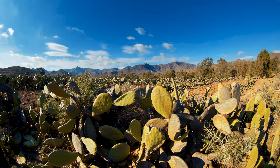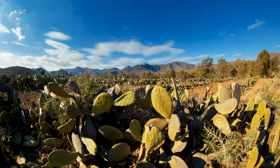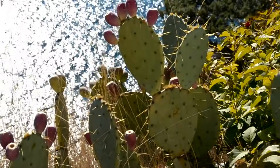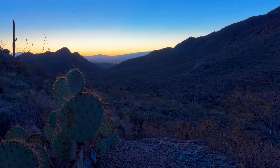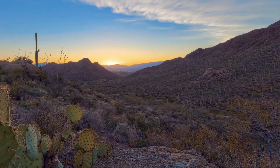A fully grown saguaro cactus could absorb hundreds of gallons of water in its pulpy flesh. Most cacti develop extensive but shallow root systems to absorb as much rain as possible before the water evaporates in the bright sunshine and high temperatures of the desert.